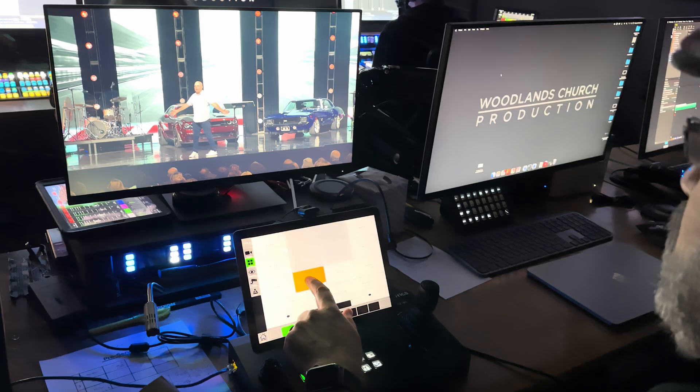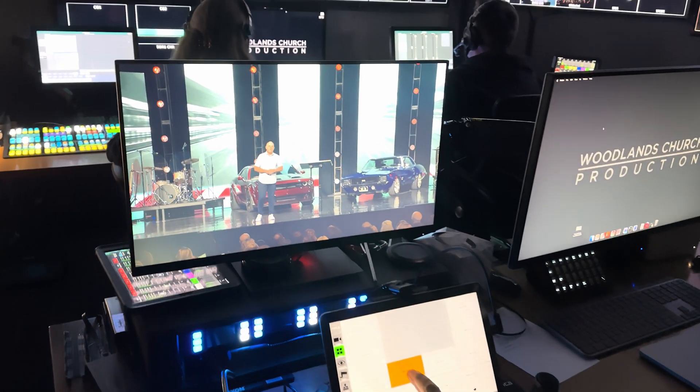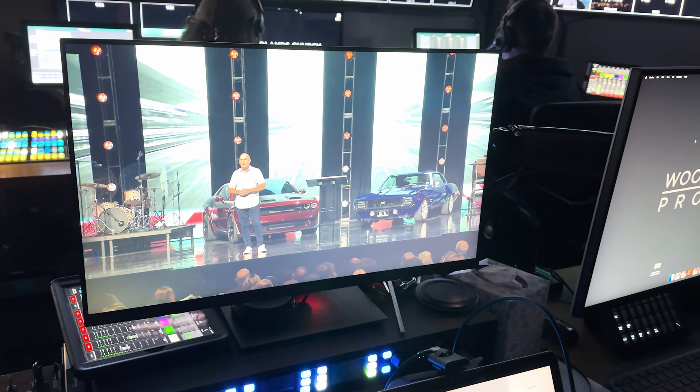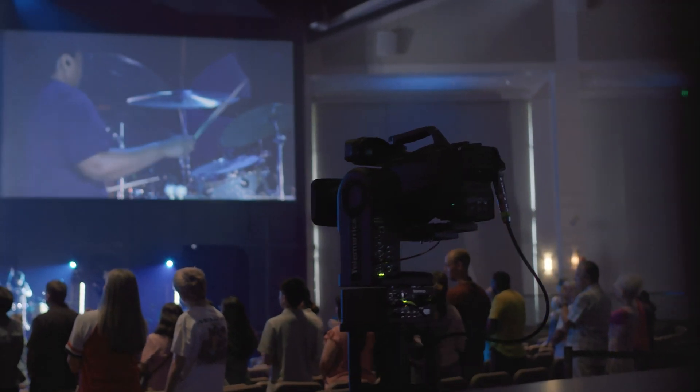My name is Daryl Quinn. I'm a video director here at Woodlands Church in the Woodlands, Texas. We had a chance to evaluate the Telemetrics RCCP control panel, as well as the Telemetrics robotic trolley and track.